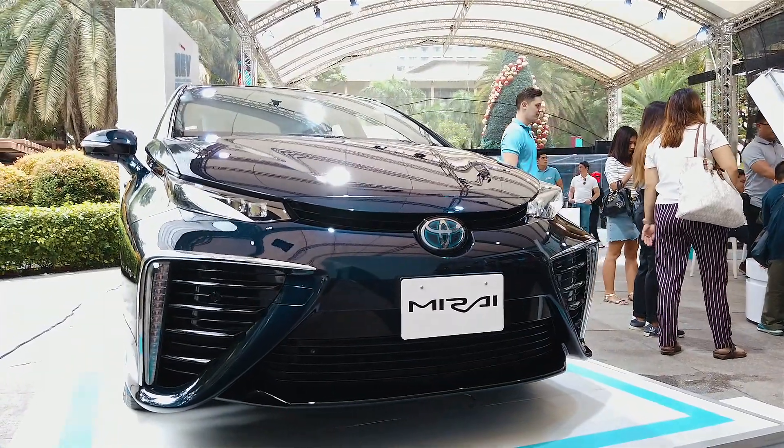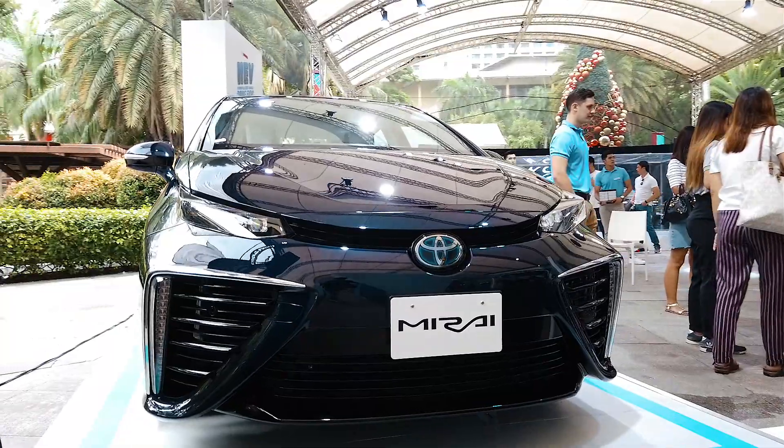Over here we have the Toyota Mirai, which is their fuel cell vehicle, and let's go ahead and check it out.